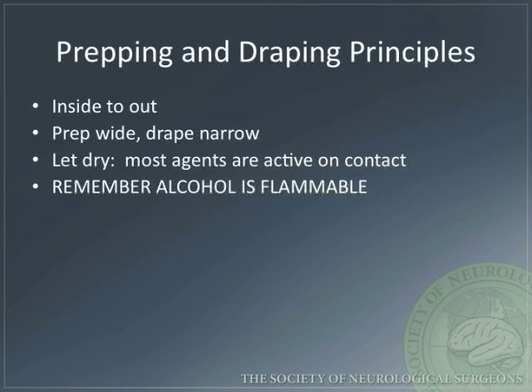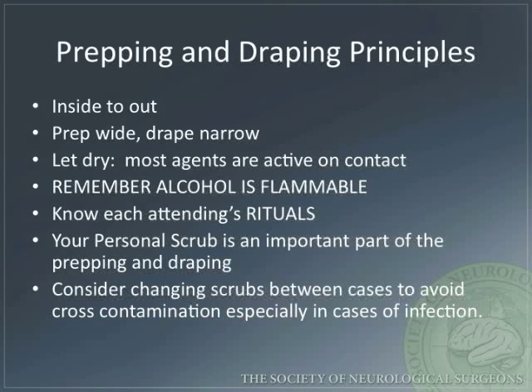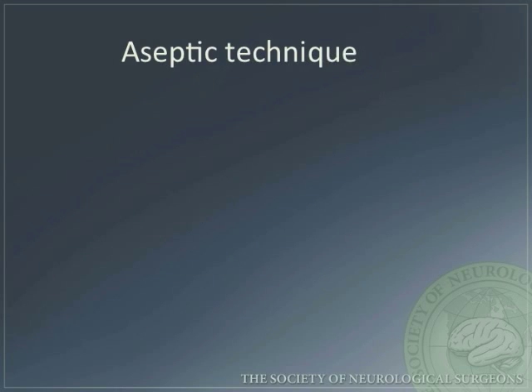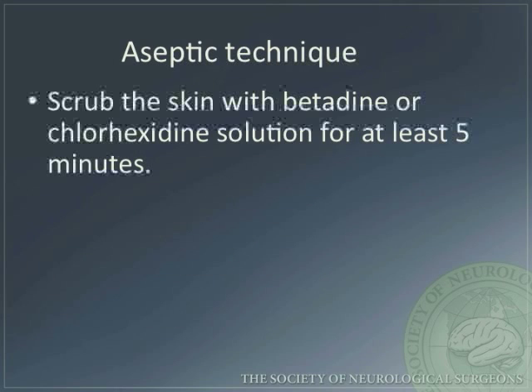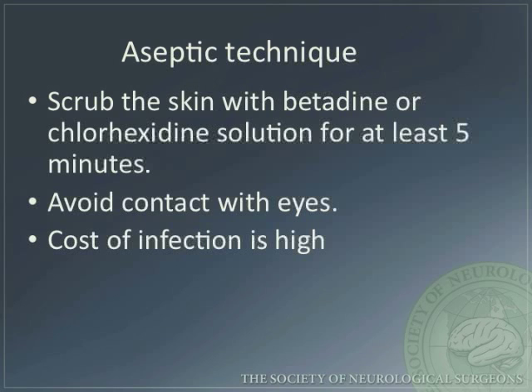The prep must be allowed to dry as most agents are active on contact. Remember, alcohol is flammable. Each attending has their own rituals — be familiar with them. Personal scrub is an important part of the prepping and draping process. Scrubs should be changed between cases to avoid cross-contamination, especially in cases of infection. Aseptic technique is critical. Scrub the skin with betadine or chlorhexidine solution for at least five minutes. Avoid contact with eyes. Always remember that the cost of infection is high, particularly with expensive implants.